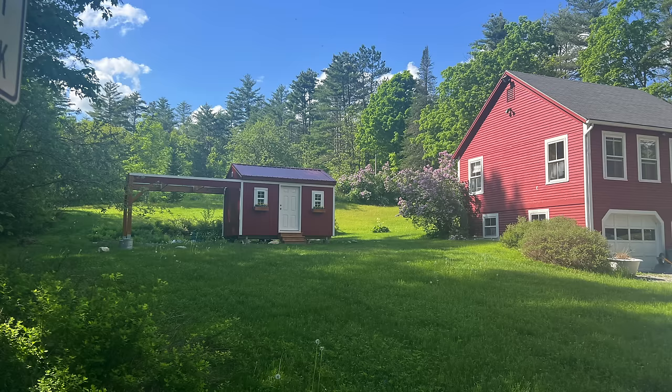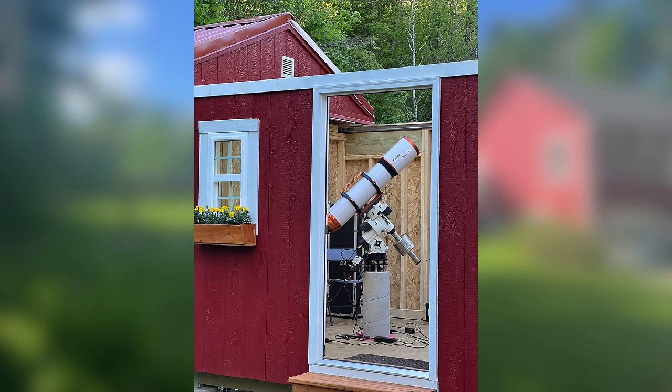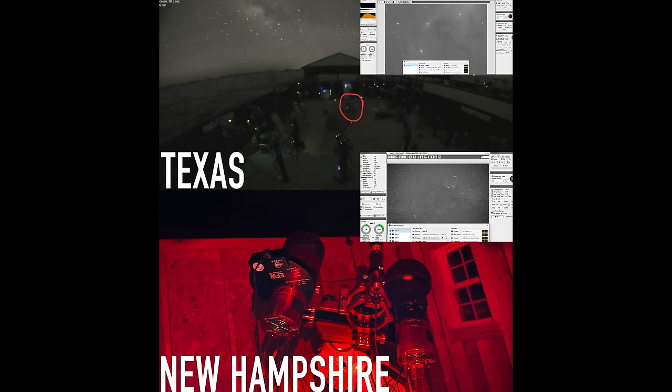Starfront has an added bonus of a pretty active Discord community, so all the other imagers who have their telescopes out there are chatting, sharing pictures and advice — almost like a virtual star party every night. And when I say every night, I mean every night: every night since my telescope was installed it has been clear skies. That's very different from the East Coast, where I'd be lucky to get seven clear nights in two or three months. The last time I had a string of clear nights like that was 2019, five years ago.